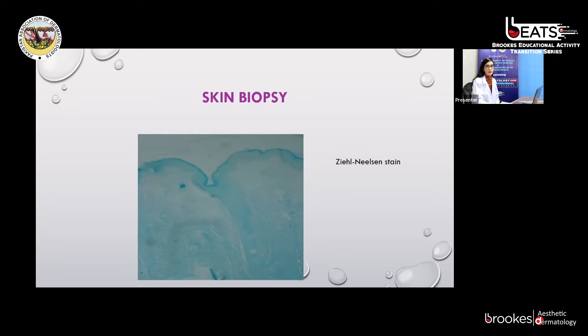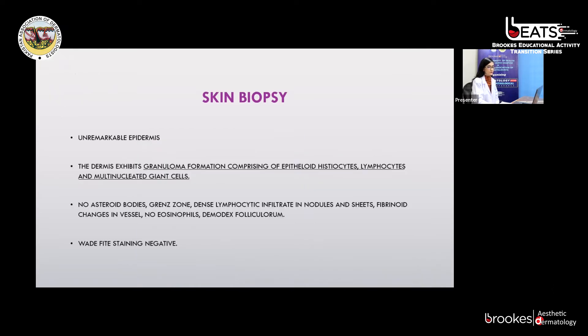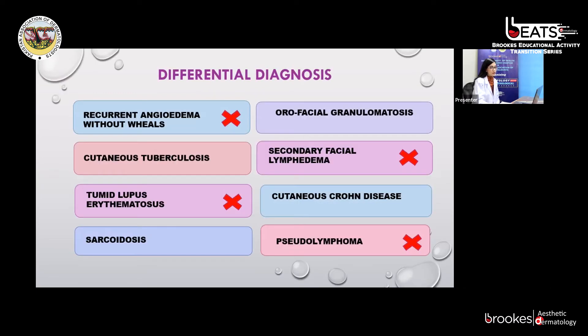Ziehl-Neelsen stain of the skin biopsy was unremarkable. The biopsy report shows unremarkable epidermis. The dermis exhibits granuloma formation comprising epithelioid histiocytes, lymphocytes, and multinucleated giant cells. There were no asteroid bodies, granulzones, dense lymphocytic infiltrate, fibrinoid changes in the vessel wall, eosinophils, or dermal deposits. Weight-Fite stain was also negative. This biopsy helped narrow down our differentials to granulomatous pathologies: cutaneous tuberculosis, sarcoidosis, orofacial granulomatosis, and cutaneous Crohn's disease.